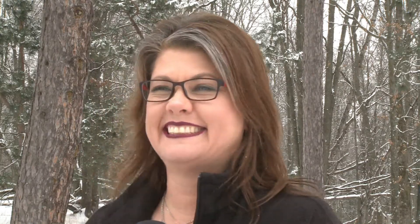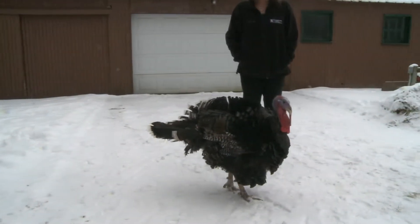If I'm in the house, he'll look in the windows and he'll stand by the door and watch me. It's kind of creepy. He likes company, he likes people. He likes to show off.